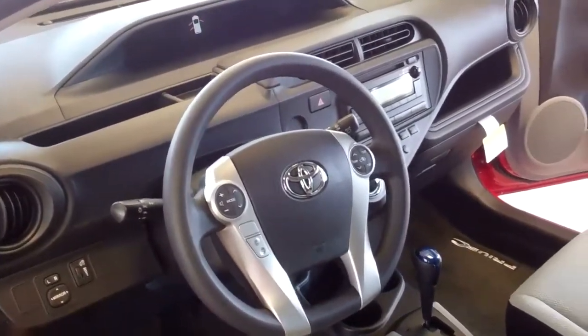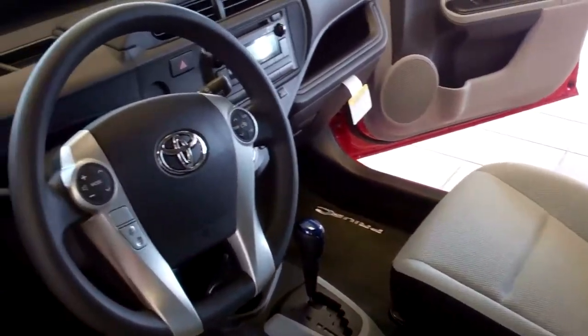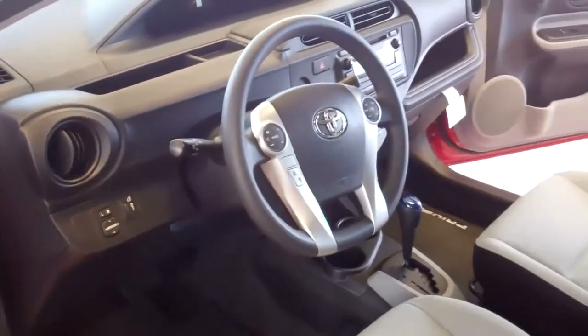Not only do you get great fuel economy, you also get power windows and door locks, remote keyless entry, automatic climate control, multi-information display, and a tilt telescoping steering wheel.